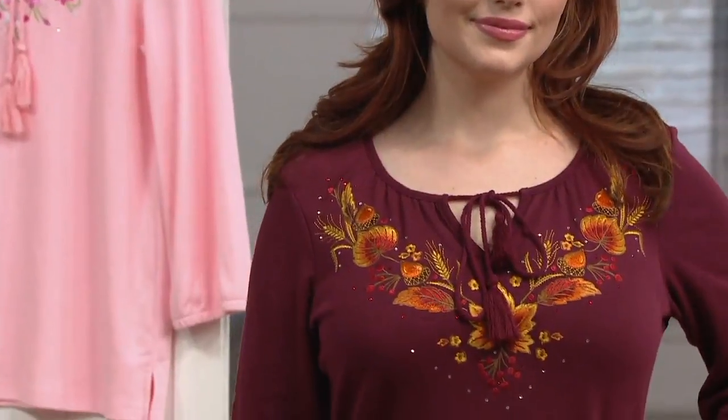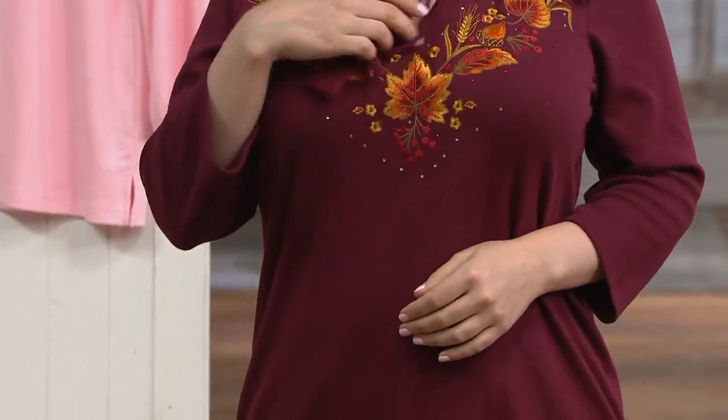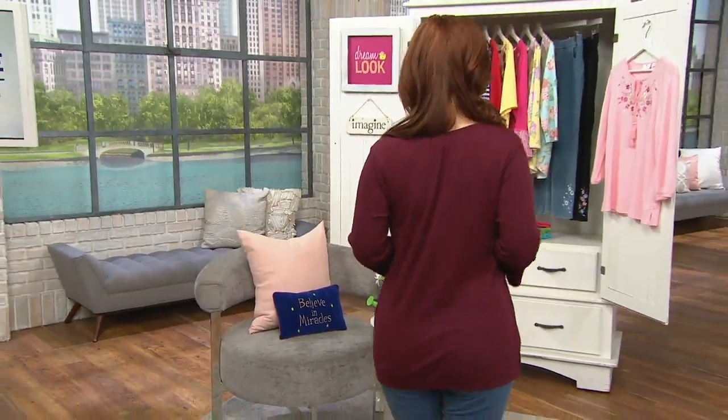Knit top with the front tassel. I just don't think anybody does embroidery as good as Quacker Factory does. The amount of colors that they use, the intricate detailing, the realism of it all, and the high quality — I think that's what sets them really ahead of everyone else.